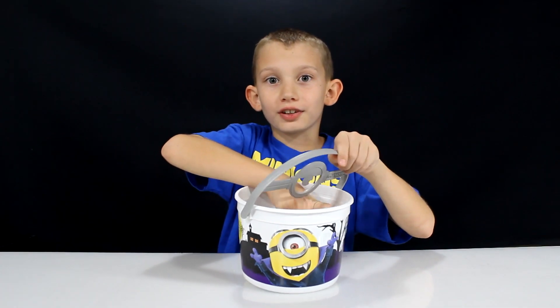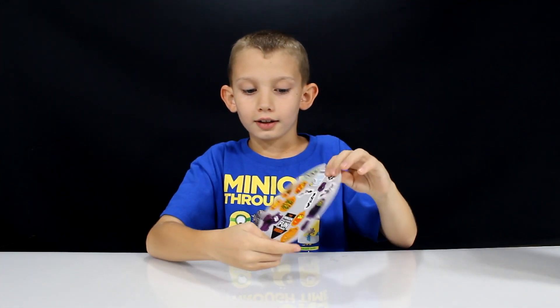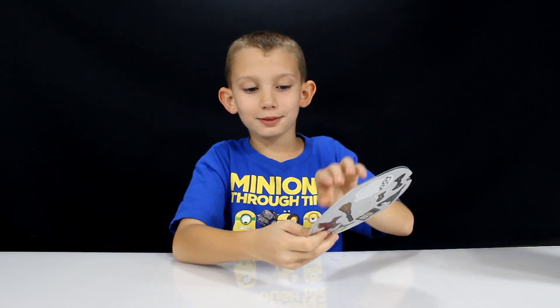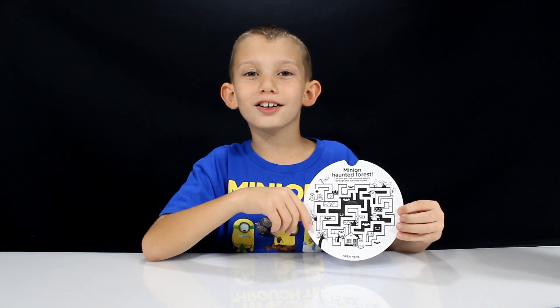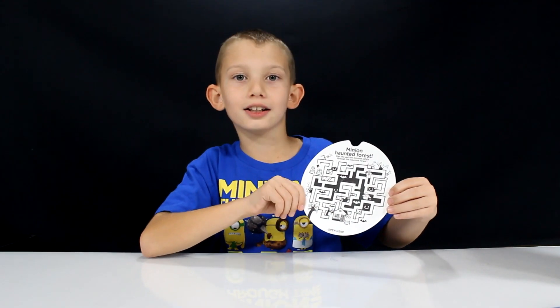Let's see the stickers for this one — okay, they're on the front and back. Now let's see what surprise is in this one. This activity is the Minion Haunted Forest, which is just a little maze. You have to get the minions out of the maze and to their house.